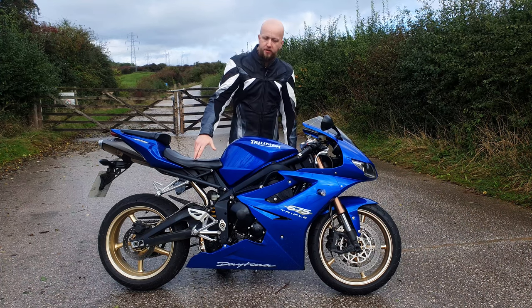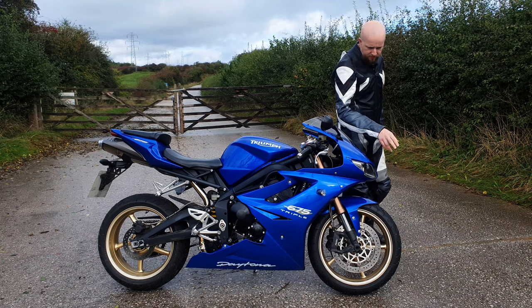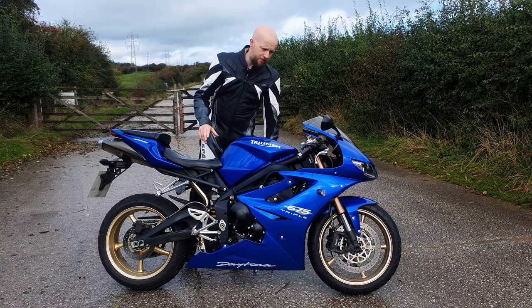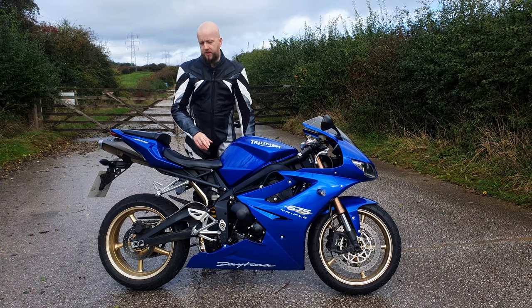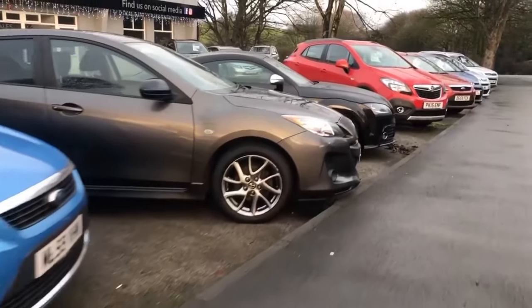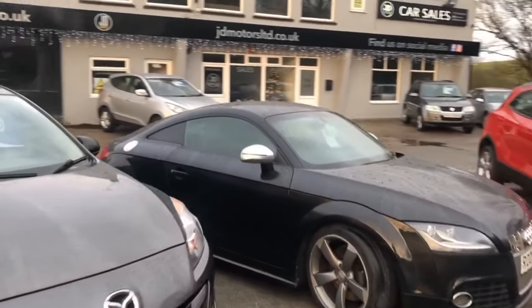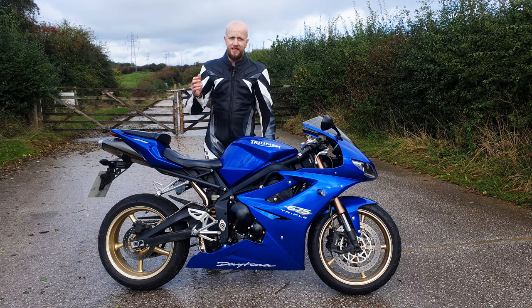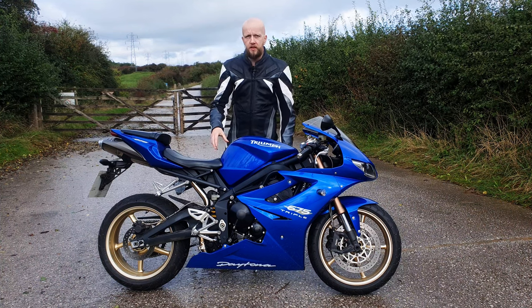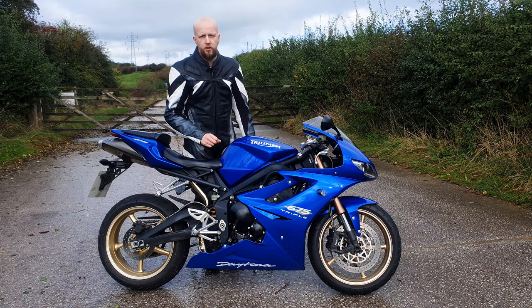For braking, we have 308 millimeter discs up front with radial mounted calipers and a radial mounted master cylinder. Before we get this bike out on the road, I just want to say a huge thank you to our good friends at JD Comps who have sponsored this video by loaning us this bike today. They give you the chance to win the very bike featured in the video — I'll leave the link to their website in the description.